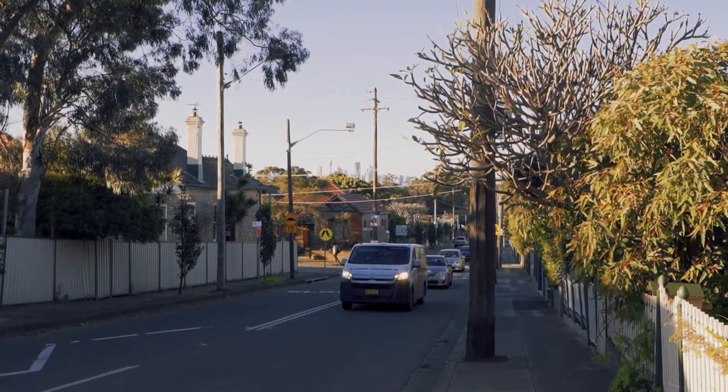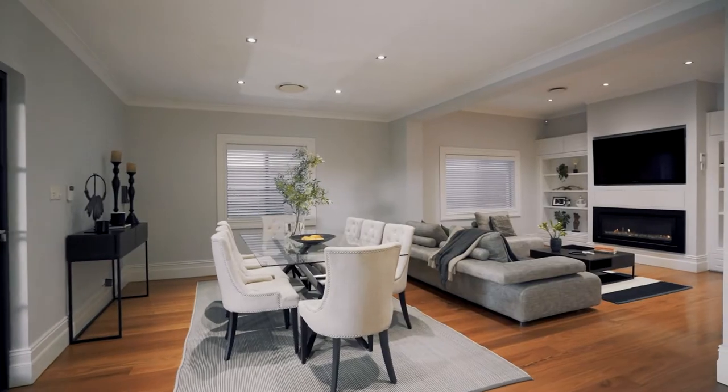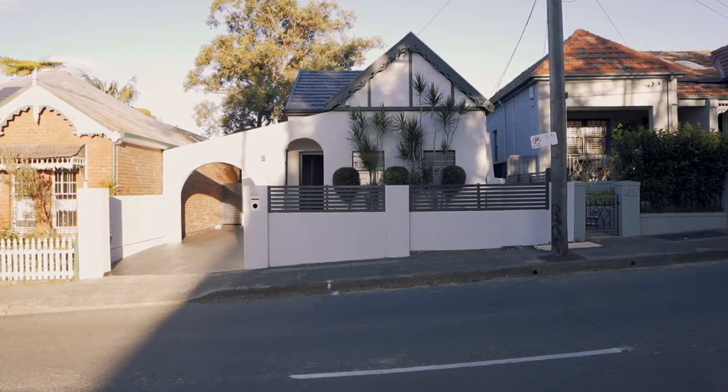Hi, I'm Filippo from Rayner & Horne, and welcome to this true family home that I know you're going to want to inspect. With its own street rear access from John Street, open plan living and a beautiful alfresco area, sitting on 511 square meters, this home is certainly going to impress. Let's have a look together.